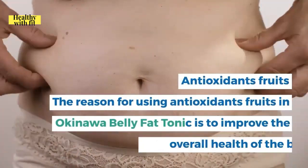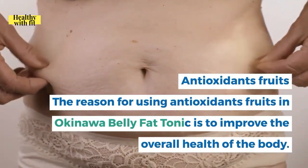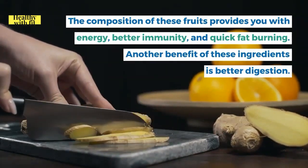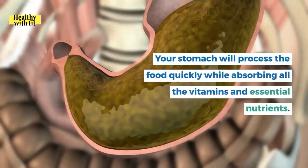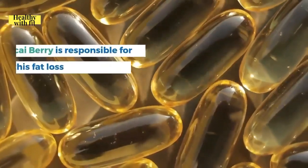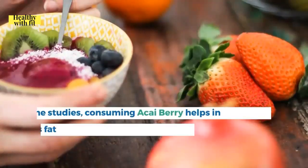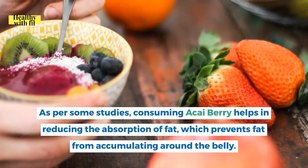Antioxidant fruits are included to improve the overall health of the body — providing energy, better immunity, and quick fat burning. They also aid better digestion, allowing your stomach to process food quickly while absorbing vitamins and essential nutrients. Acai berry adds taste to the supplement and supports brain health; some studies show it reduces fat absorption, preventing fat from accumulating around the belly.